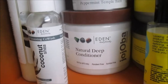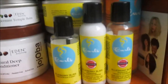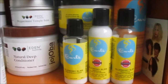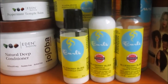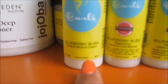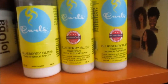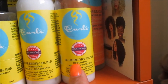Now we're moving on to Curls. I just got their shampoo this past weekend and I'm so excited to finally come to you guys with a proper video, so be on the lookout for that. This is the Blueberry Bliss Twist and Shout Cream, and then this is the Reparative Leave-In Conditioner. I've tried the leave-in on Alexa's hair and on my own hair when I was transitioning.